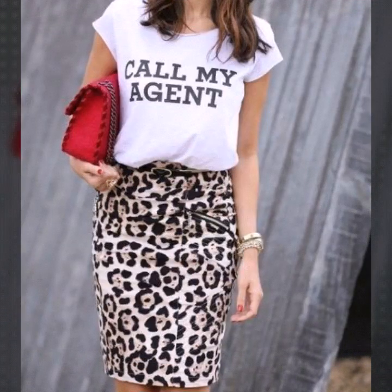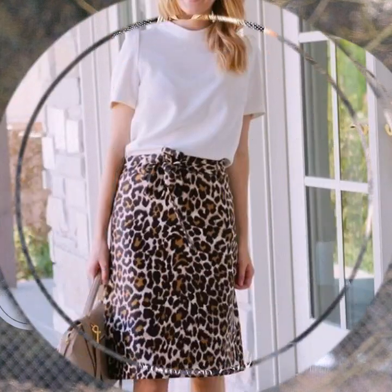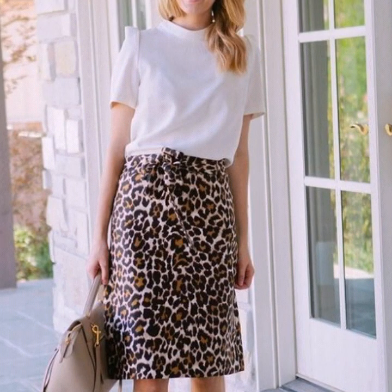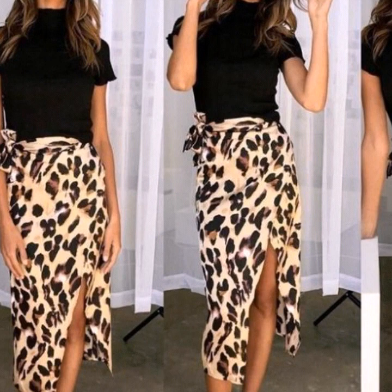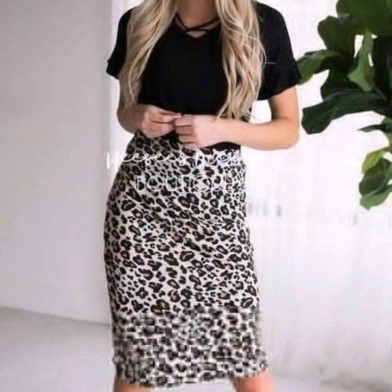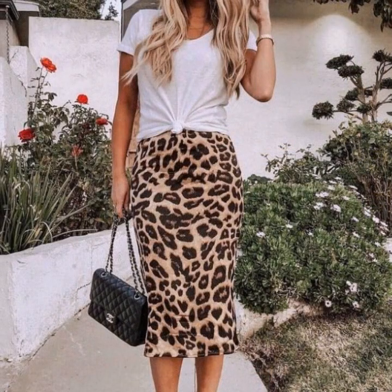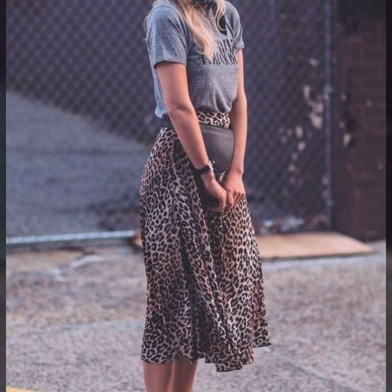If you are loving these beautiful, gorgeous and stunning leopard print skirt design ideas and want to watch more collections, you can visit my channel and check the previous collections. If you want to be updated on the latest fashion trends and latest dress designing ideas, my channel is all about latest fashion trends. You will find hundreds of new designs and hundreds of new ideas daily on my channel.